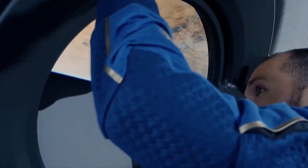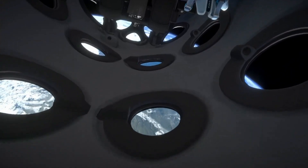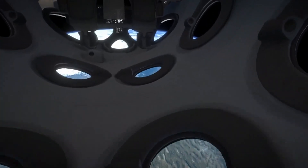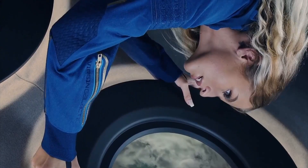But most importantly, the interior of the spaceship was designed with one thing in mind: the view of the Earth from space. No fighting over the window seat here — every seat is a window seat. Seventeen windows are bordered with a soft circular halo, which helps focus and frame your view.